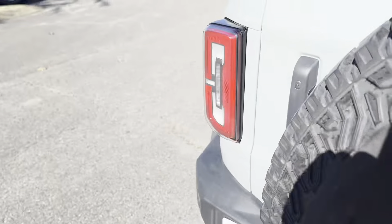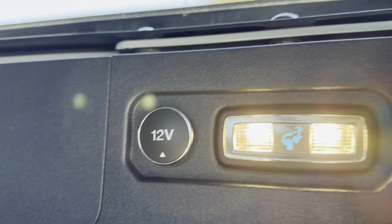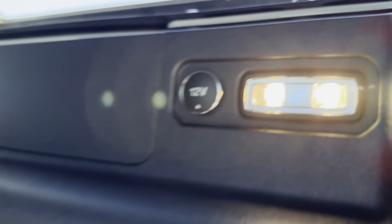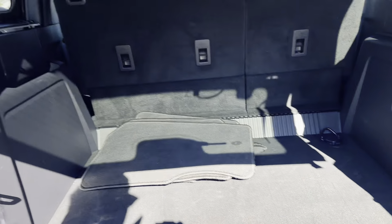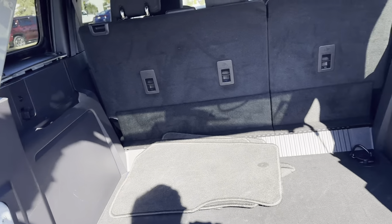Kicking all the way around to the back — you have your mats as well as a 12 volt outlet there. I love the Bronco logo that's blue, super sharp. It does fold up for more access to the rear end.